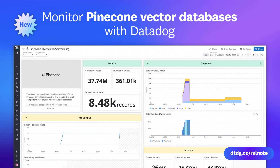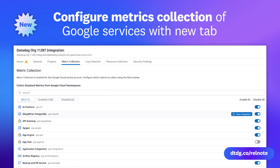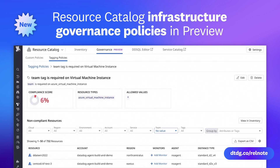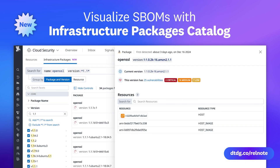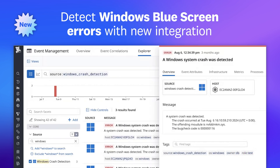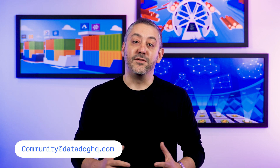Thanks, Daljeet. Before we go, here's a quick roundup of the new features that Datadog recently announced. And that wraps up today's episode. If you have a question, comment, or suggestion for a future episode, comment below or email us. Don't forget to subscribe to our channel for future episodes of This Month in Datadog. See you next month!